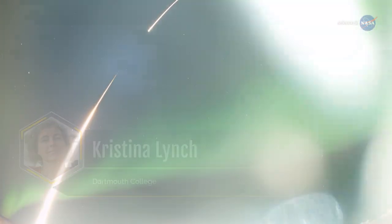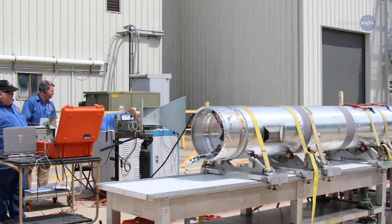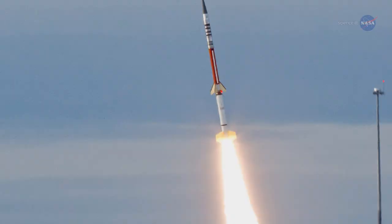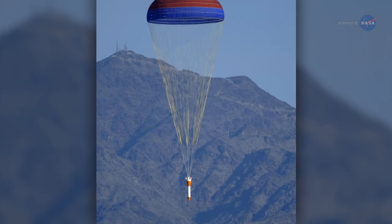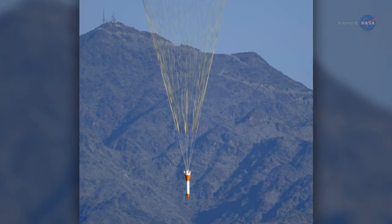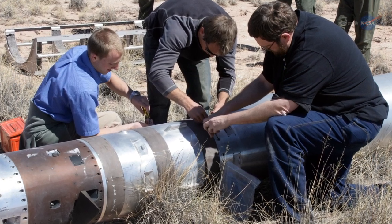Christina Lynch is a professor of physics at Dartmouth College. A sounding rocket experiment can be designed in six months. From proposal acceptance through data analysis, a mission can be done in one to three years, as opposed to many more years for a typical satellite mission. The trade-off is that you only get 10 minutes in space. But, as my colleagues in the sounding rocket community say, it's a great 10 minutes.